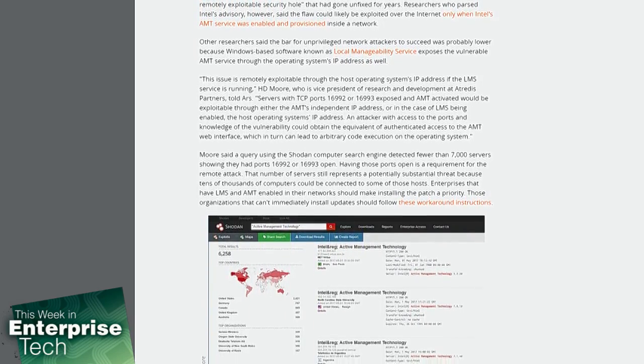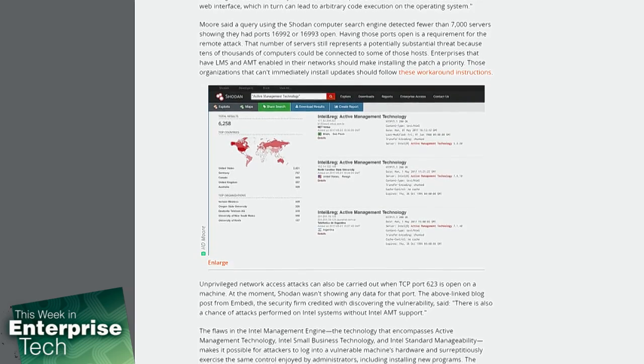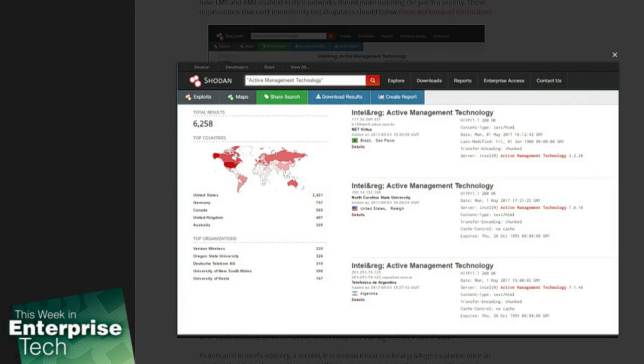Other researchers said the bar for unsupervised network attackers to succeed was probably even higher because Windows-based software known as local manageability service would have to be running. So you have to have a number of things going for this to come into play. The reality is that many organizations have not exposed the service processor-like technology to publicly reachable networks, but rather tend to deploy these on isolated management-only networks.